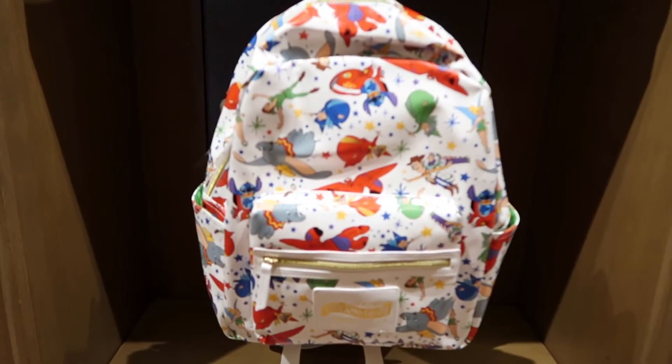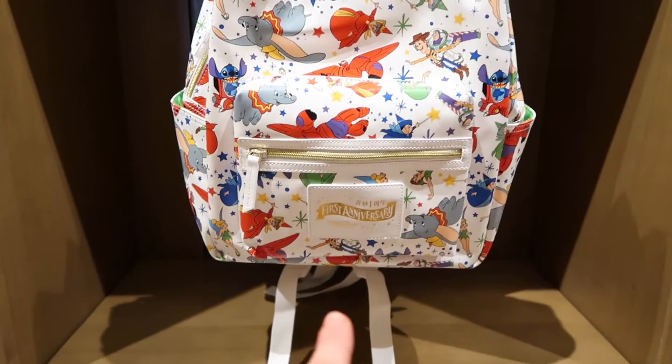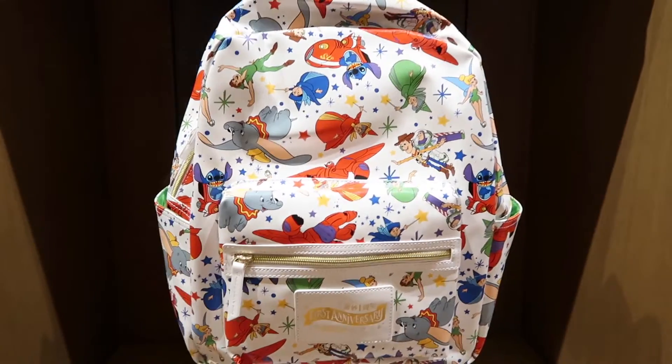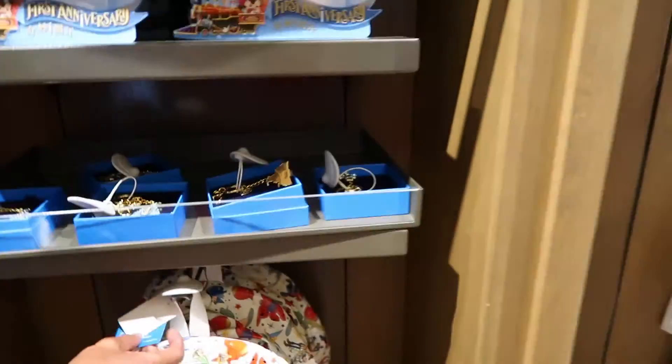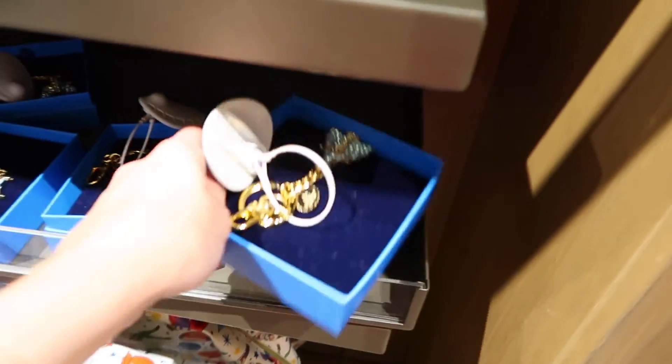Oh my god, this backpack is super cute! It's the first anniversary — it says so at the bottom — and it has loads of characters from the park on it. That's amazing. I'll check out the price in a second, and over here is another really cute item.